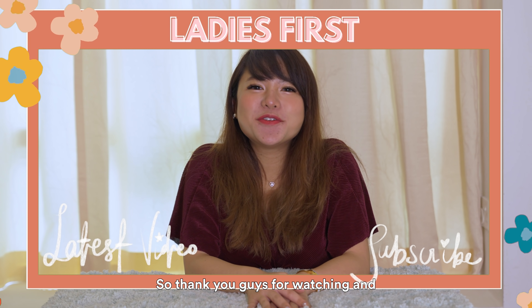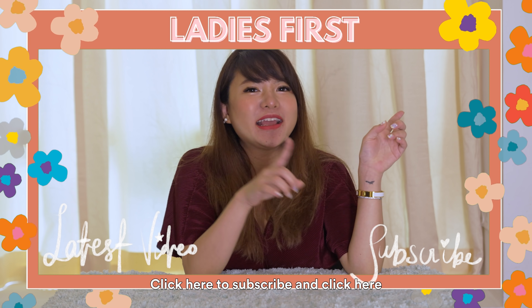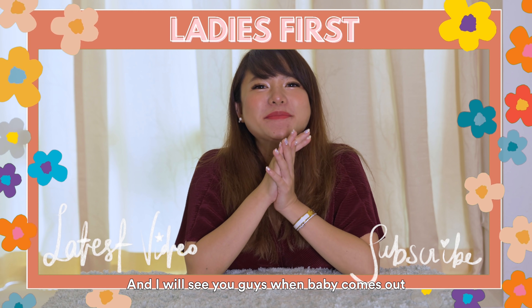So thank you guys for watching and click here to subscribe and click here to watch our latest video. I'll see you guys when baby comes. Bye!